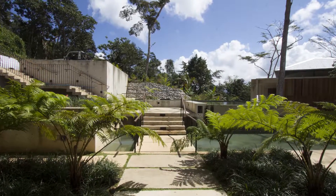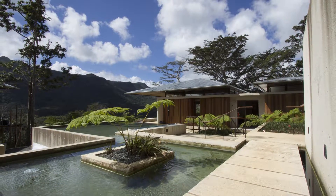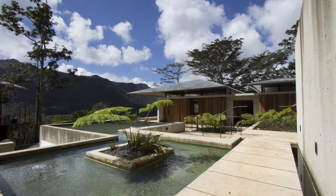The two are joined by a series of terraces, platforms, an aquatic garden, and a swimming pool. Water is supplied from a natural source on the property.